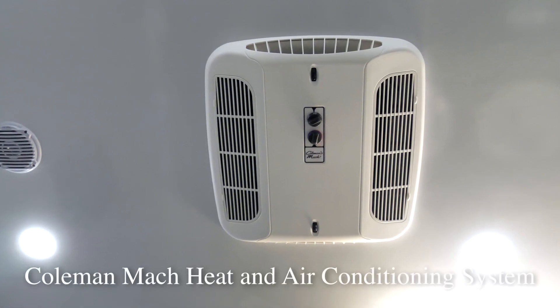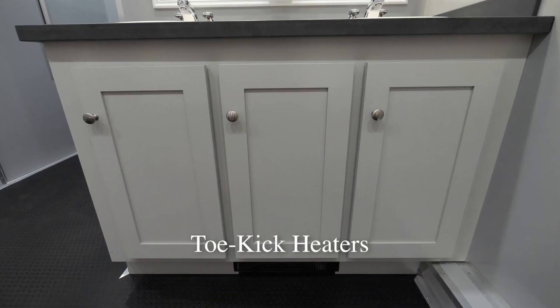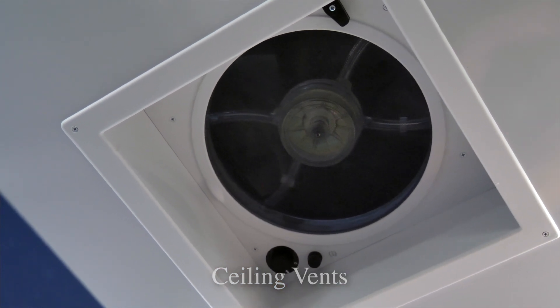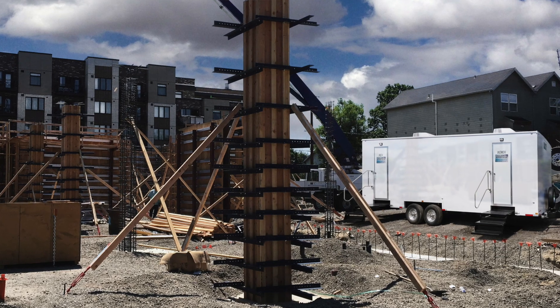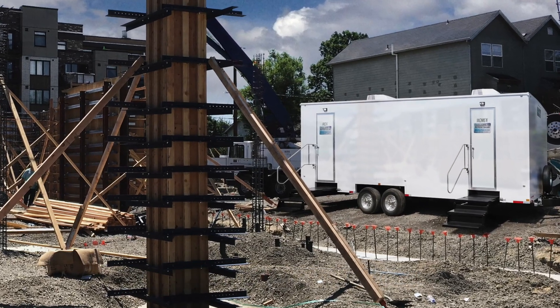A Coleman-Mack heat and air conditioning system will keep the Mill Basin restroom trailer a comfortable temperature any time of year. The Mill Basin is also equipped with toe-kick heaters in both restrooms for New York's colder winter months. Ceiling vents are available for when you require additional ventilation. LED hi-hat lights will deliver plenty of light inside the restroom trailer. Electricity for the Mill Basin restroom trailer runs from a generator or standard 110 volt outlet.